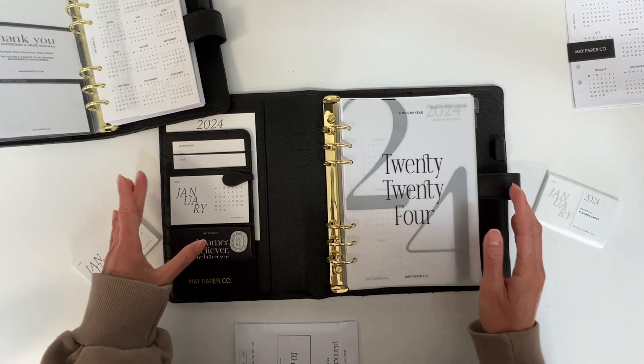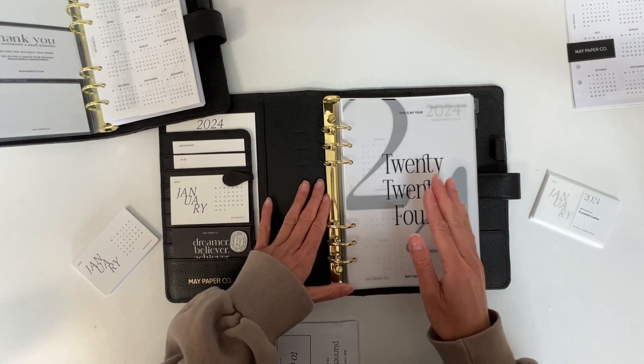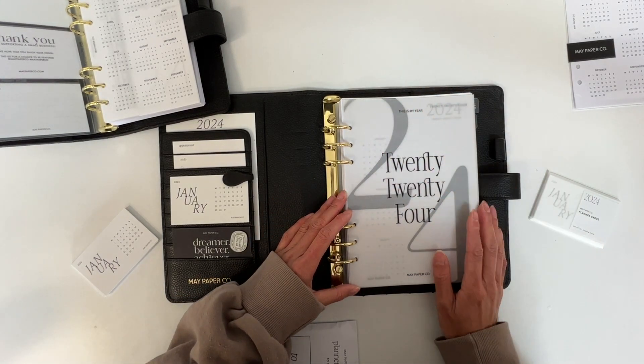You can use the cards clipped into your front pocket, or if you have the business card planner insert you can also style it that way.